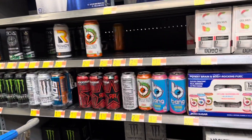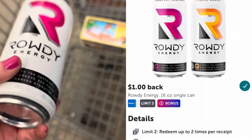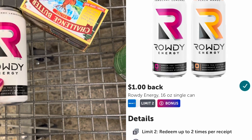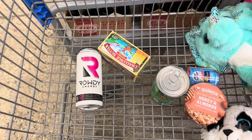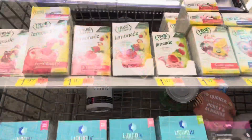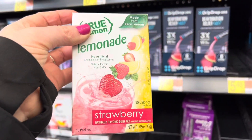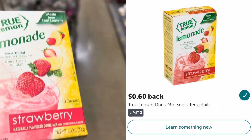Next, I'm picking up this Rowdy energy drink priced at $1.98. There's a rebate on Ibotta for $1.98 back, so after that rebate this energy drink will be just 98 cents. Next, I'm going to pick up this True Lemon drink mix priced at $1.97. There's a rebate on Ibotta for 60 cents back, so after that rebate it will be $1.37.